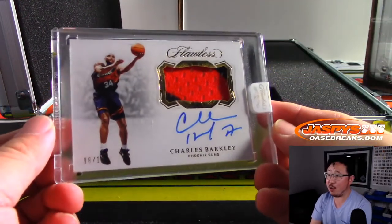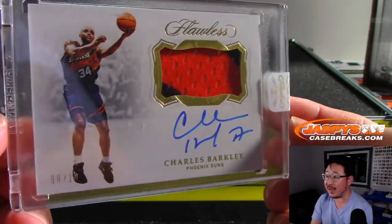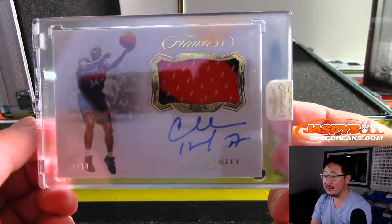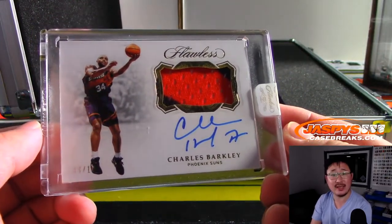The round mound of rebound, Charles Barkley — Suns edition, 8 out of 10. Sir Charles for the Suns, Jeremy Tillman.